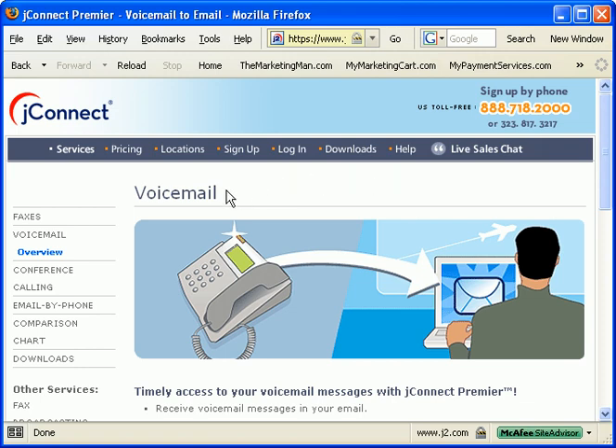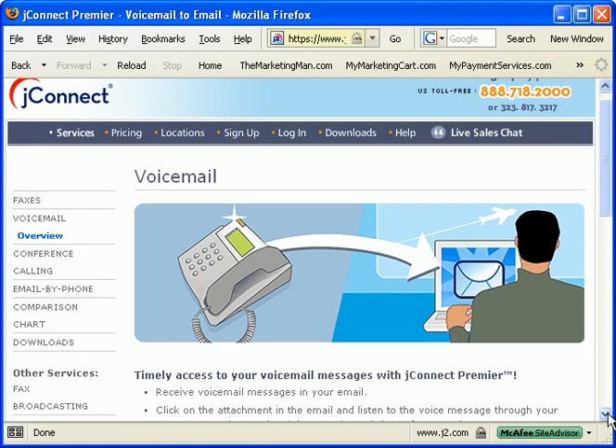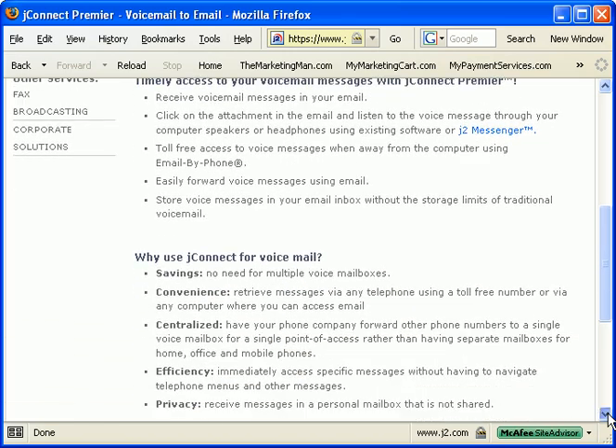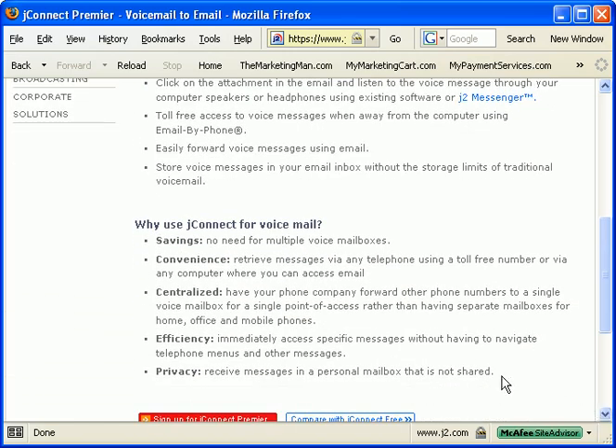JFAX numbers also have voicemail capabilities. You can have people call your JFAX telephone number and leave a voicemail message if you don't want them to have your home phone number, your business phone, or your cell phone either. It's a great number to give out to creditors and bill collectors when you don't want them calling your home.